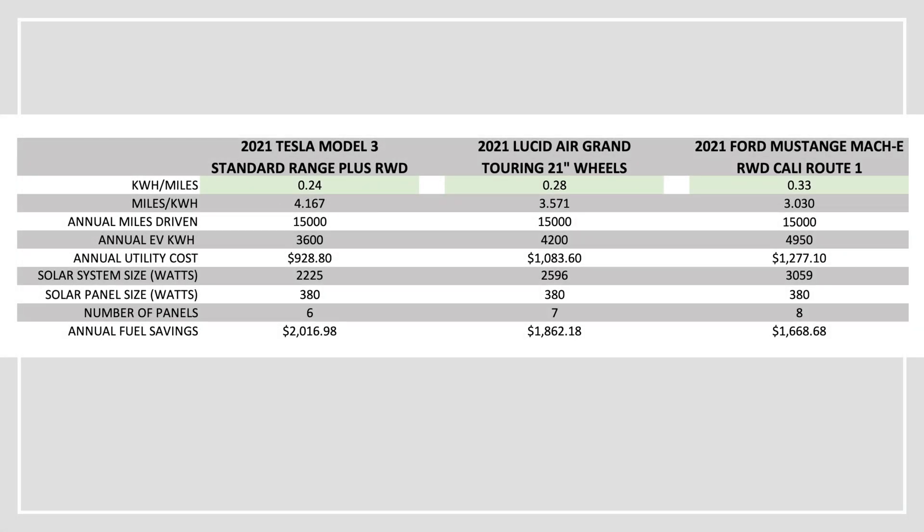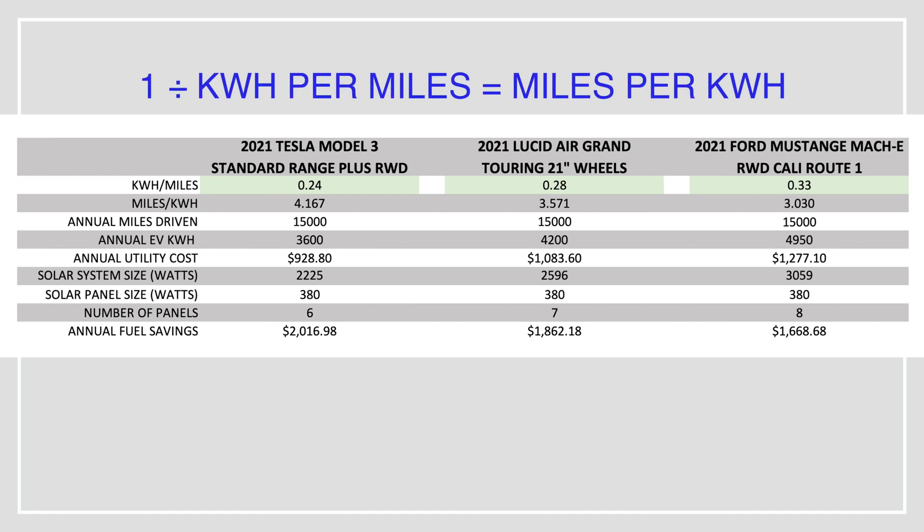Starting with kilowatt hours per mile, we need to convert this to miles per kilowatt hour — it's much easier going in this direction. We basically just need to divide 1 by the kilowatt hours per mile, because we want to know how many miles we can get from one kilowatt hour. I have an Excel spreadsheet that I've broken this all down into, and I'm giving you the formula at the same time.